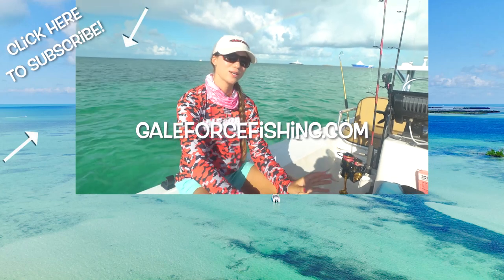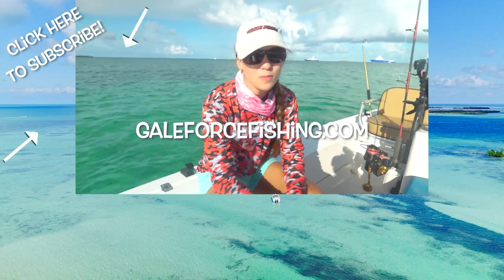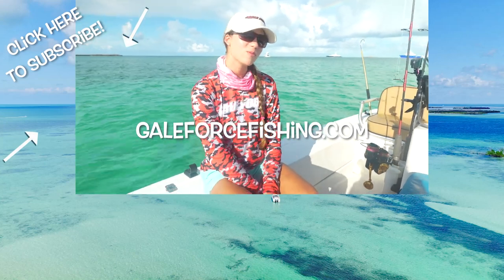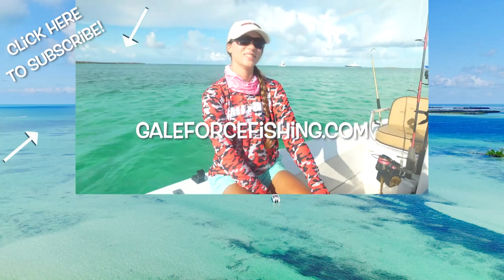Hope you guys enjoyed a nice little change of pace with a small flat boat tour. We are now going to go fishing, so we'll see you guys in our next video. In the meantime, we want you guys to get out there, have fun, and stay safe.